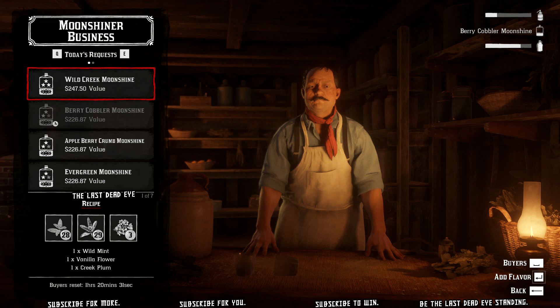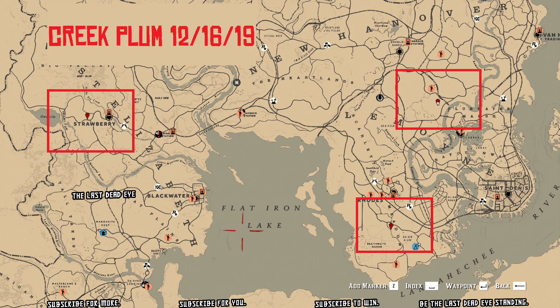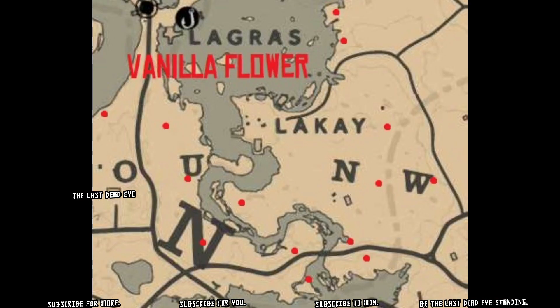This video only has a shelf life of a couple hours — somewhere around 7 p.m. Eastern Standard Time these creek plum locations will no longer be valid. You can see I've located four spots on the map. I personally went out and found these; they were located by marking every known creek plum location and just verifying if it was there or not.